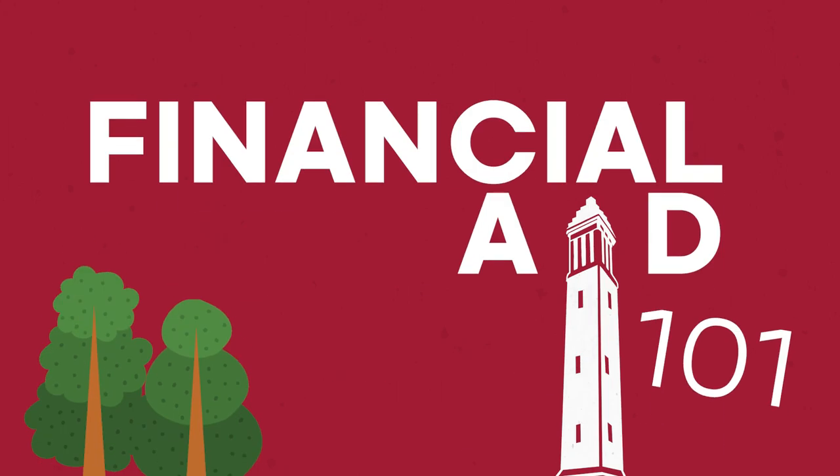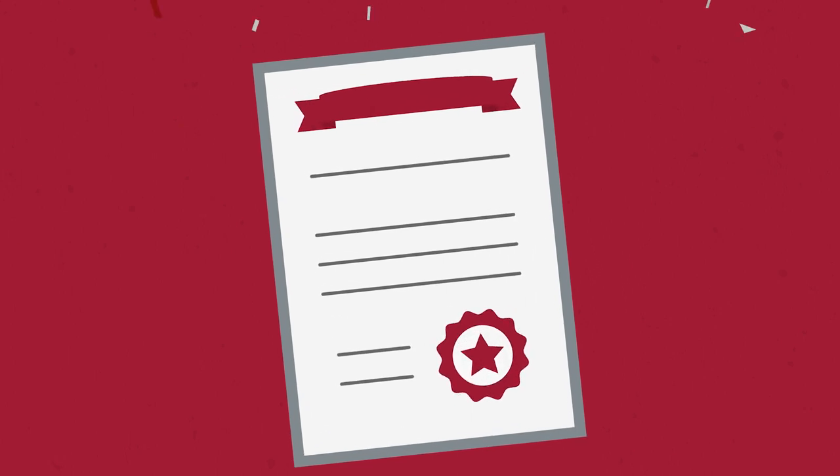Federal financial aid may be an important part of funding your education at the University of Alabama. It all starts by applying and being admitted to UA.